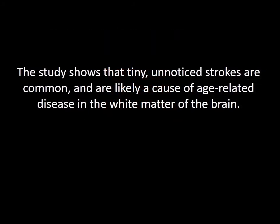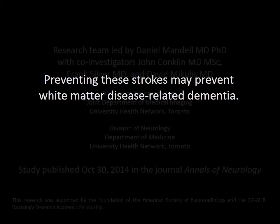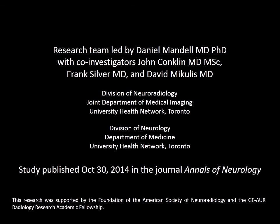The study shows that tiny, unnoticeable strokes are common and are likely a cause of age-related disease in the white matter of the brain. Preventing these strokes may prevent white matter disease-related dementia. Research team led by Daniel Mandel, MD, PhD, with co-investigators John Conklin, MD, MSC, Frank Silver, MD, and David Miklas, MD. Division of Neuroradiology, Joint Department of Medical Imaging, University Health Network, Toronto.